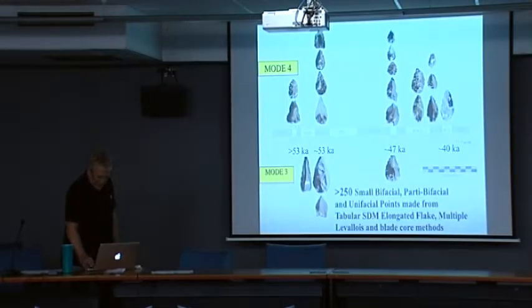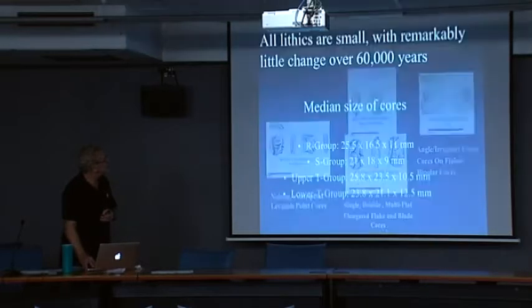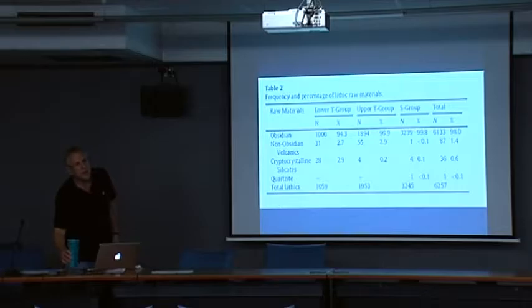Where is the obsidian coming from? About 20 kilometers southeast of Mount Demota is a very large obsidian source — or multiple sources — called Bantu. If you're in good shape, it takes about three hours to get there and three hours to get back.